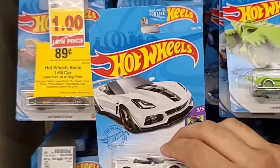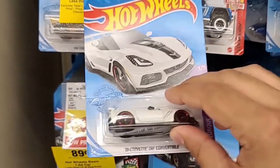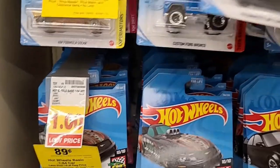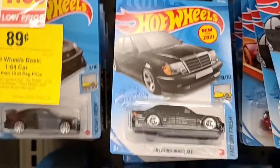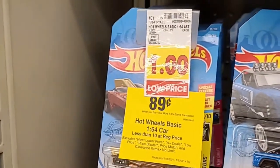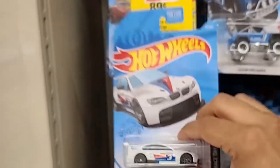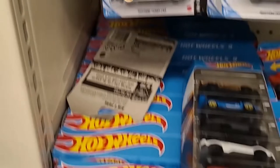I do see the 2019 Corvette Convertible — not bad. I do have that one as well. They also have the very nice Nissan here, probably one of my favorite mainline releases this year. I do have one of those. And they also have the BMW. So I'd say most of the good mainlines here I did have already.